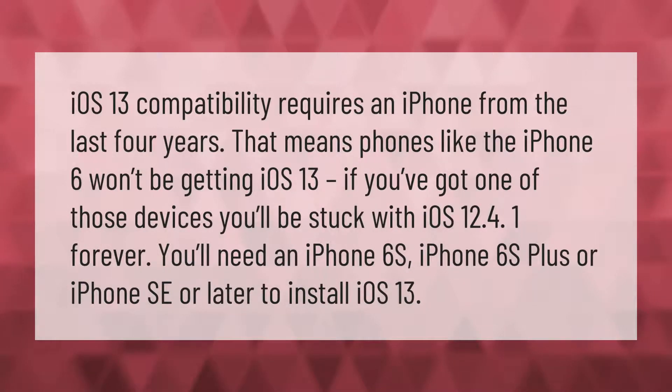iOS 13 compatibility requires an iPhone from the last four years. That means phones like the iPhone 6 won't be getting iOS 13. If you've got one of those devices, you'll be stuck with iOS 12.4 forever. You'll need an iPhone 6s, iPhone 6s Plus, or iPhone SE or later to install iOS 13.